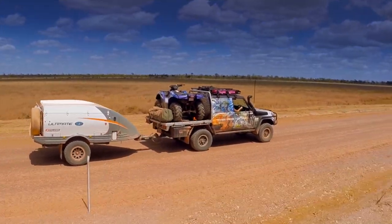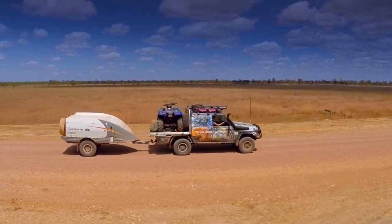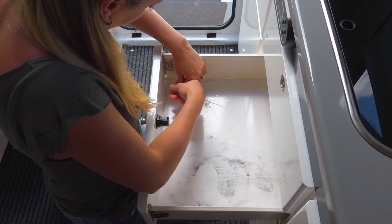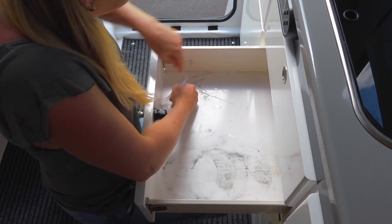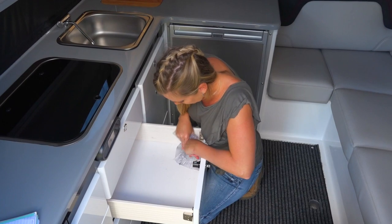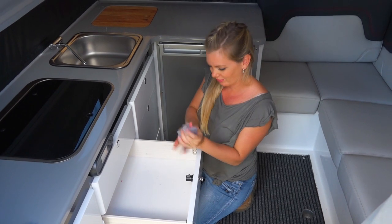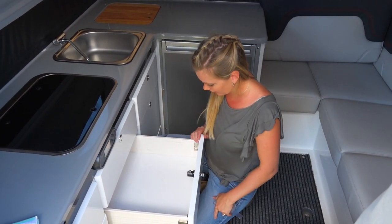Due to constant vibrations on corrugated roads, tins, plates and pots can leave chafe marks inside the galley drawers. A simple pro tip is to use clear contact or a similar product to line the bottom of the drawers before you set out on your trip. Then when you return, simply peel it out and your drawers look like new again. This prevents unsightly rub marks and it won't bunch up like anti-slip liners.